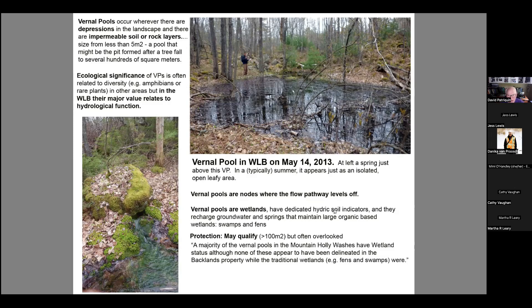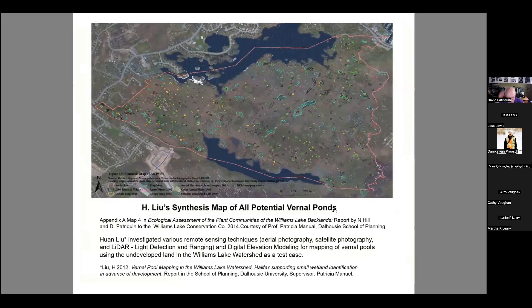This is a map by a student of Patricia Manuel, based on LiDAR and other imagery, showing all potential vernal pools. You can see there are a great many of them in this landscape — a very significant but unrecognized wetland type, and an important part of these watercourses.